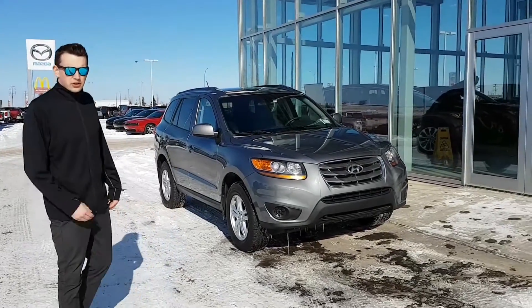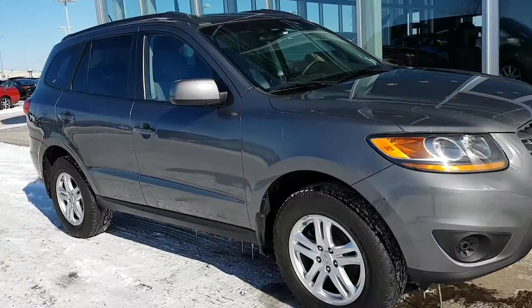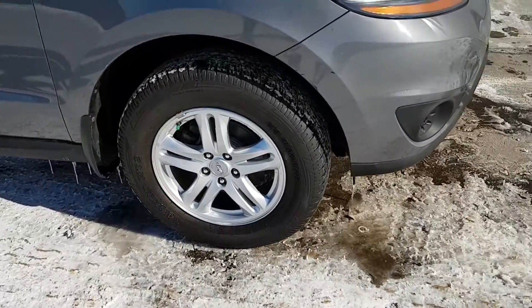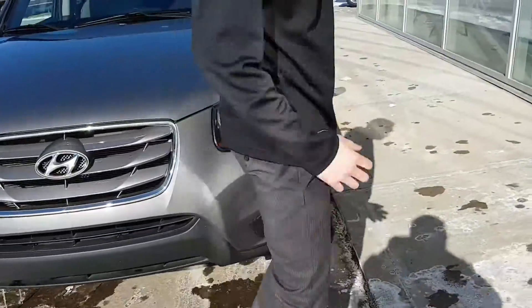It's Dominic here at LA Mazda and today I'm going to be showing you the gorgeous 2010 Santa Fe that you had inquired about. We do have a really beautiful looking grey paint as well as these 17 inch alloy rims. The wraparound headlights on the front just make this thing look really beautiful.